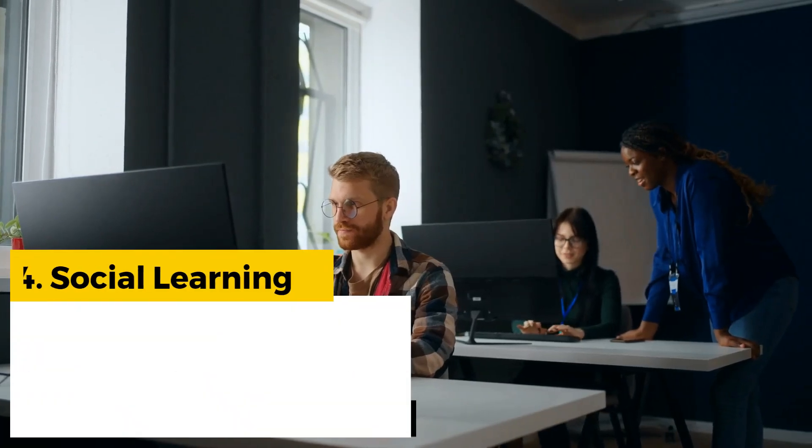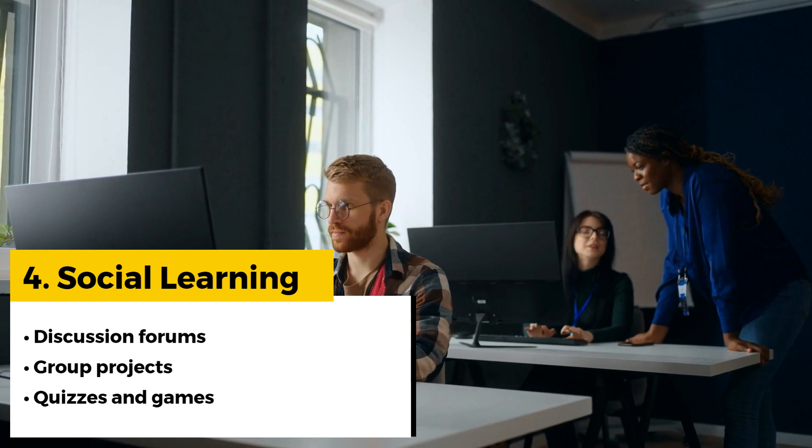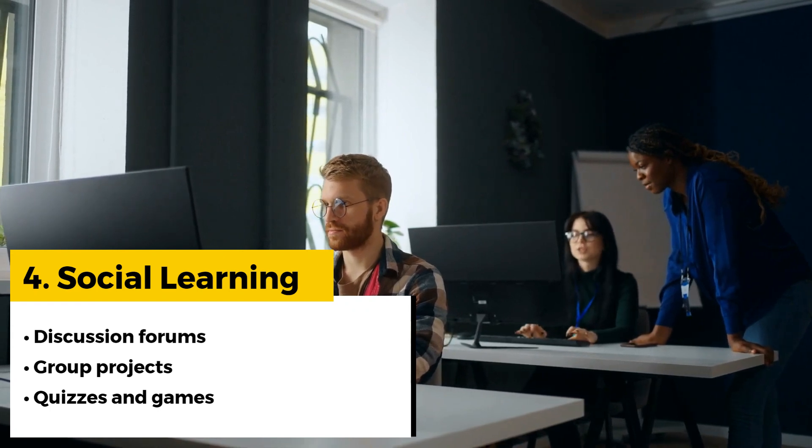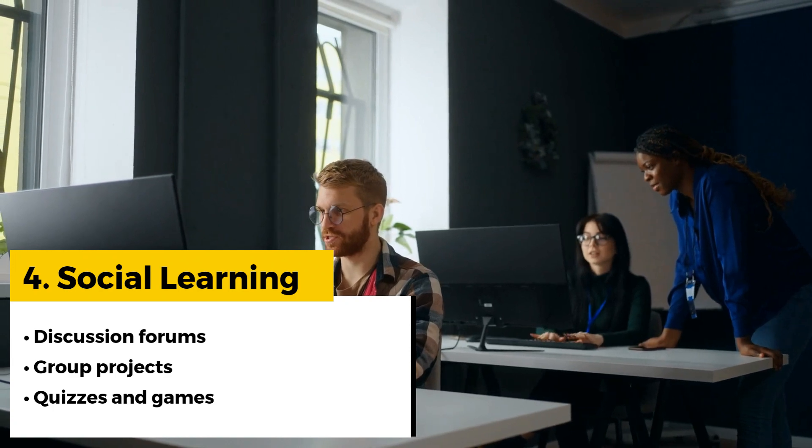Encourage collaboration through online discussion forums, group projects, and team-based challenges, and online quizzes and games with leaderboards to encourage competition and promote social interaction among new hires.